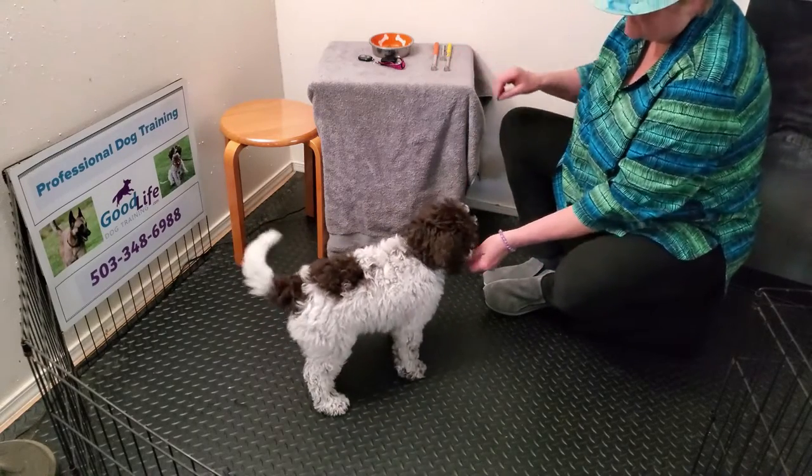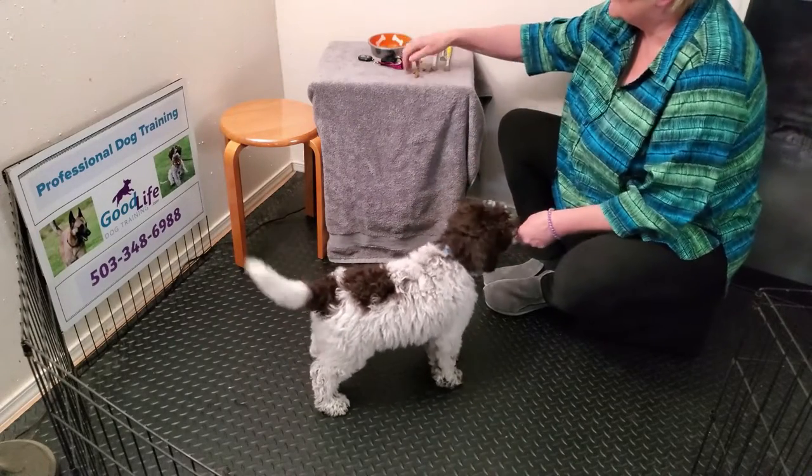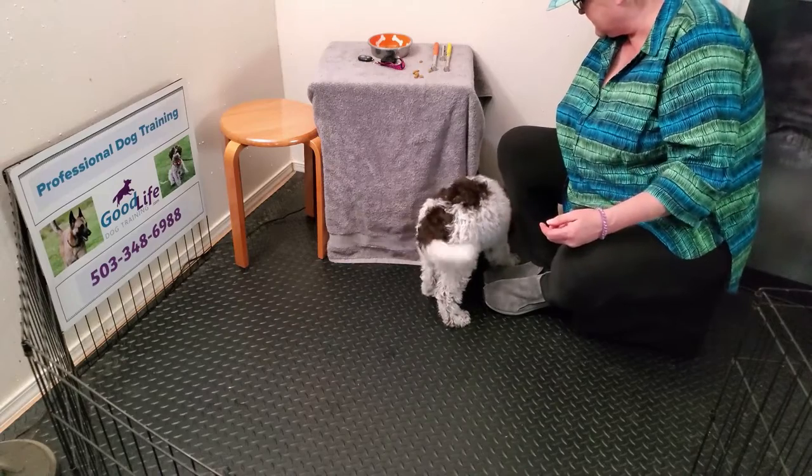I'm not getting the stillness that I want, but right now I don't care — I really want to get him standing. Right here, dude, right there — there you go!